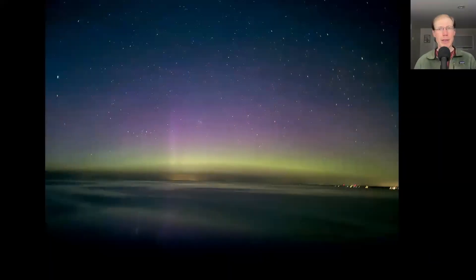Last night around 10pm I saw a Facebook post that auroras were starting to be visible, so Kim and I went across the road onto the bluff to look out over the lake and we were able to see the aurora.